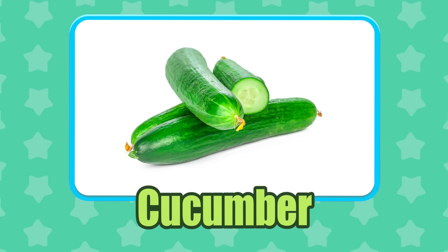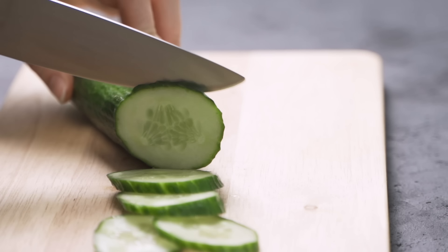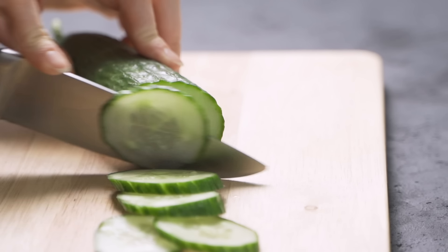Cucumber! Cucumbers are easy to grow in the home garden if you have a sunny spot and a little space.